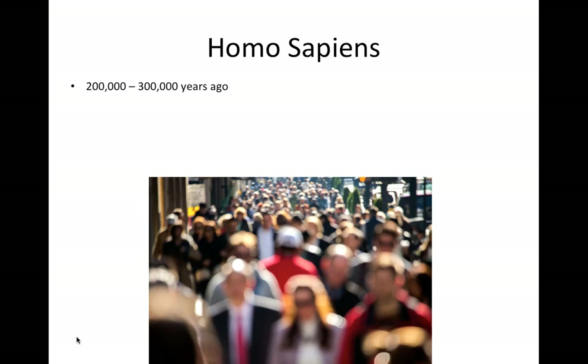Finally, there is Homo sapiens — us. We evolved about 300,000 years ago, and out of Africa we migrated into Asia, into Europe, throughout North and South America, and into Australia, populating almost every environmental niche on the planet. This concludes the module with regard to the history of human evolution, and essentially begins our archaeological look at the prehistory and history of Homo sapiens.